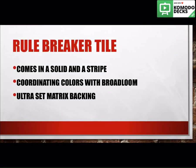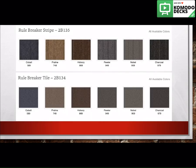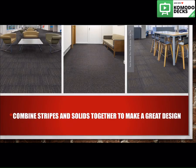Another great thing about Rule Breaker is that it comes in a tile format, which was not an option with Defender. It comes in a solid and a stripe, and it has coordinating colors with our Broadloom, and it also has our Ultra Set Matrix backing on it. These are the six most popular colors we have running in our Broadloom line. You can combine the stripes and the solids together to make a great design, as you can see in the picture to your right.